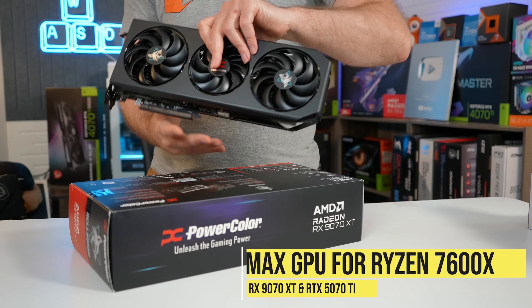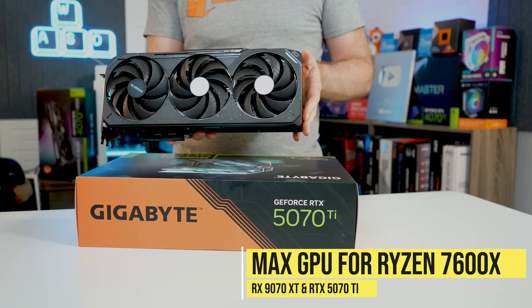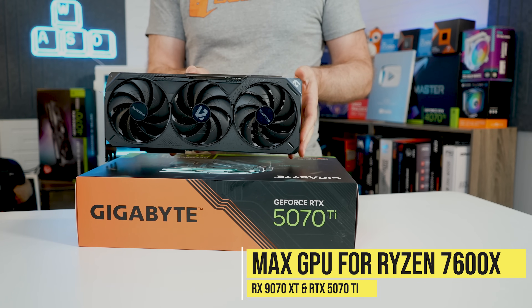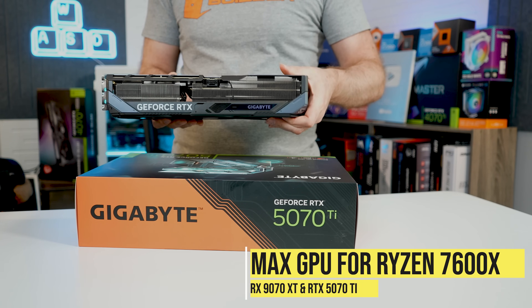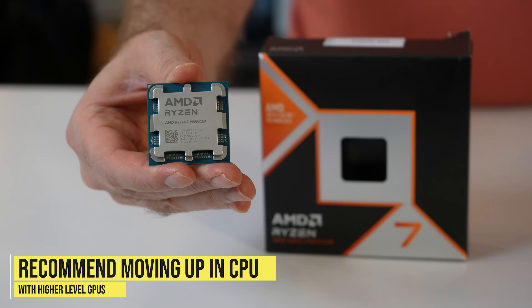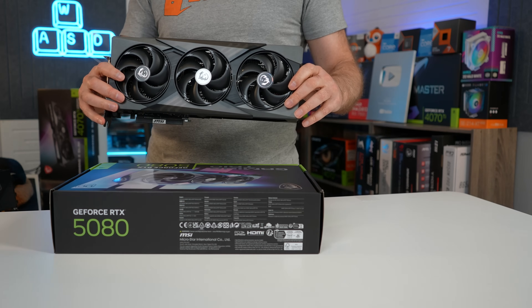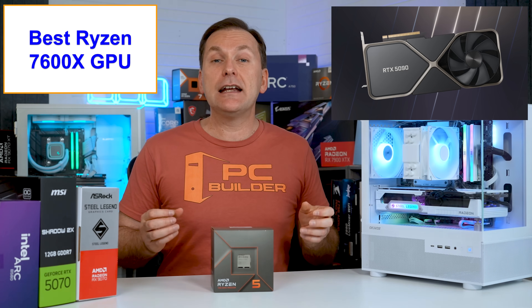While the Ryzen 7600 is fast enough for GPUs up to the Radeon RX 9070 XT or even the RTX 5070 Ti, the CPU does start to become a bottleneck. If possible, I'd recommend moving up to the Ryzen 9700X or even 9800X 3D for high-end GPUs like the RTX 5080 and RTX 5090 to get the full performance.